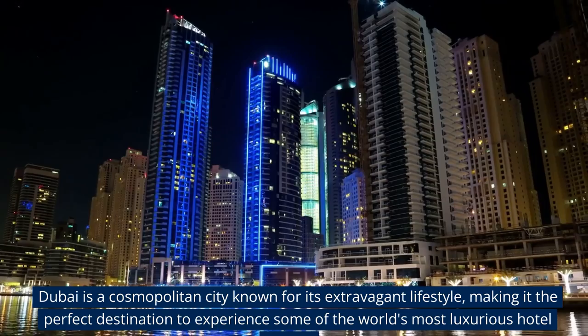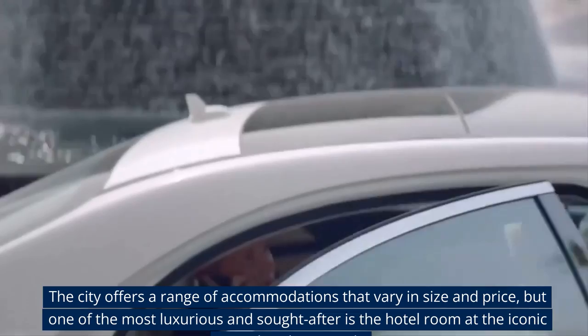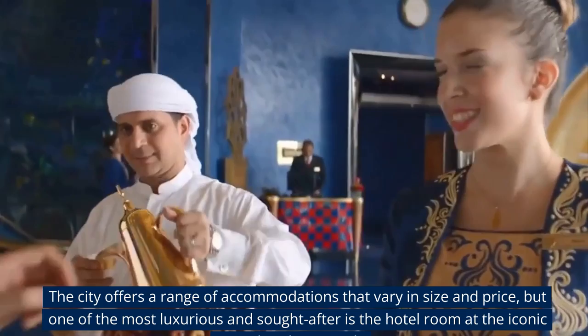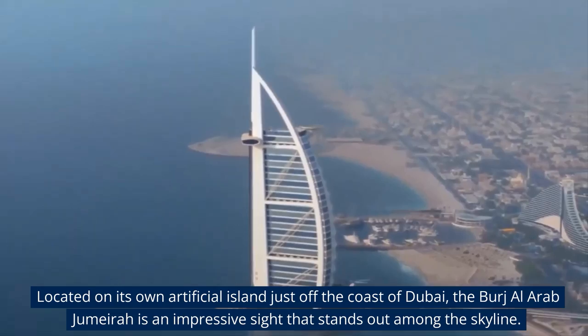Dubai is a cosmopolitan city known for its extravagant lifestyle, making it the perfect destination to experience some of the world's most luxurious hotel rooms. The city offers a range of accommodations that vary in size and price, but one of the most luxurious and sought-after is the hotel room at the iconic Burj Al Arab Jumeirah. Located on its own artificial island just off the coast of Dubai, the Burj Al Arab Jumeirah is an impressive sight that stands out among the skyline.